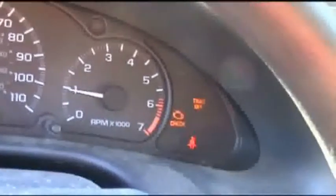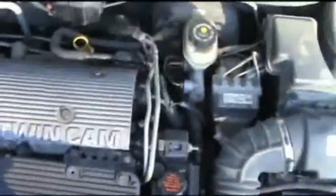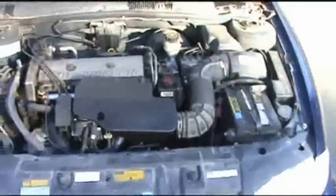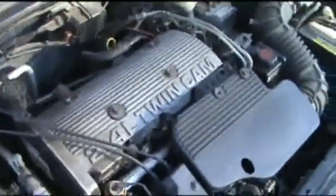The check engine light is on. You'll notice almost right away it has a rough idle, though it drives pretty good. Supposedly it quits on the individual sometimes while driving. I was told it's most likely the plug wires, which are under this cover right here.